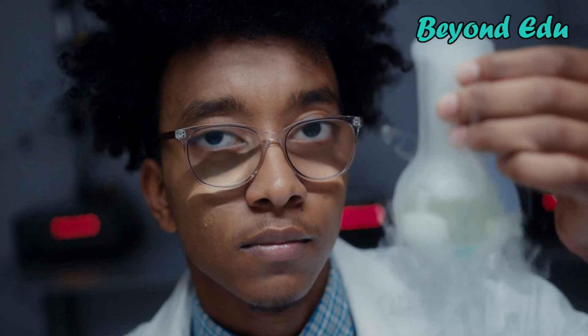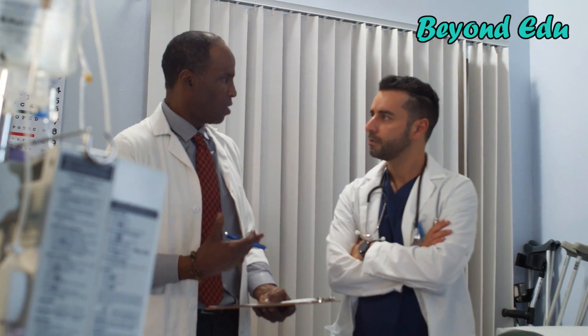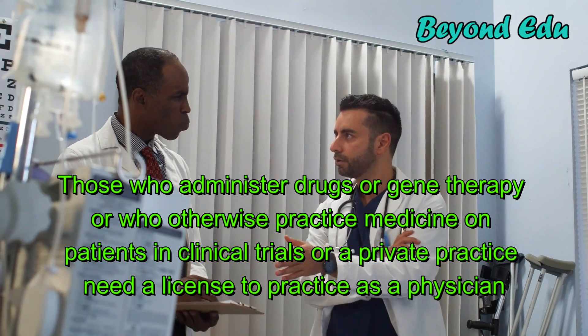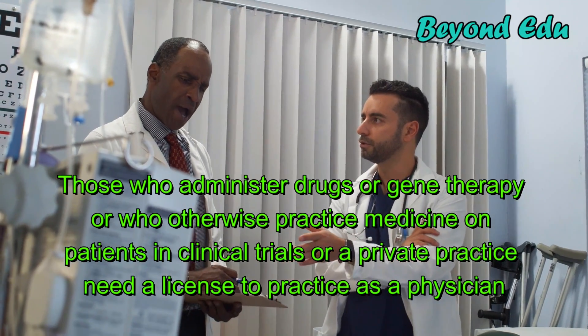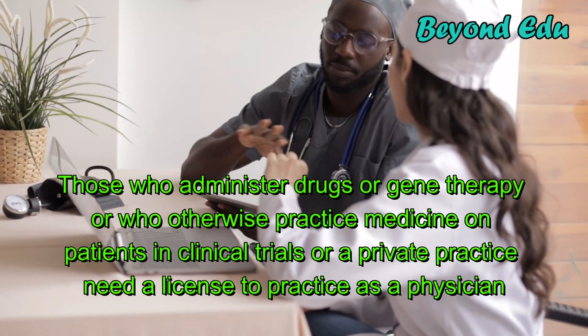Medical scientists primarily conduct research and typically do not need licenses or certifications. However, those who administer drugs or gene therapy, or who otherwise practice medicine on patients in clinical trials or a private practice, need a license to practice as a physician.